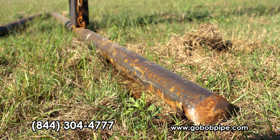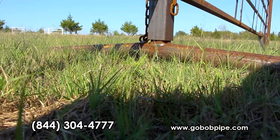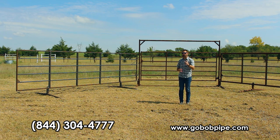Most freestanding panels have legs that lay flat on the ground. This causes the panels to wobble and even slide when animals press against them on uneven terrain. GoBob takes it an extra step — we bend the legs and turn them on a V so that they virtually dig into the terrain. This causes them to not wobble, and when your animals press against them, they're not going to move.